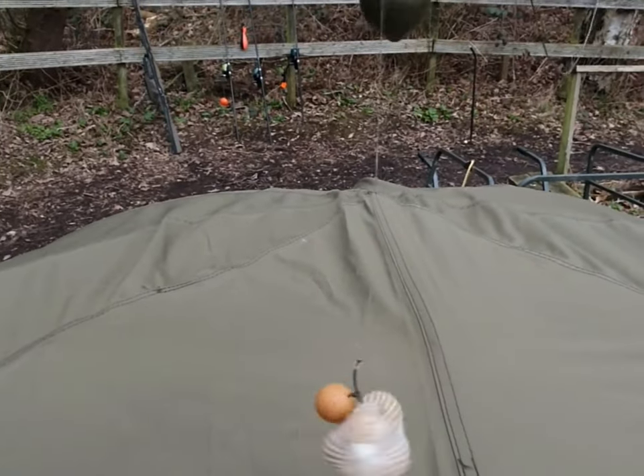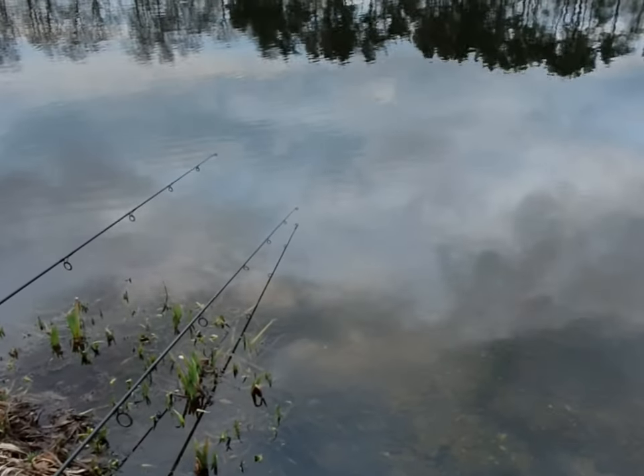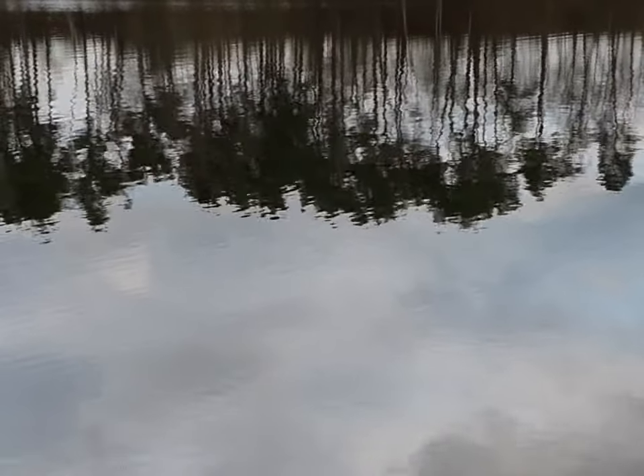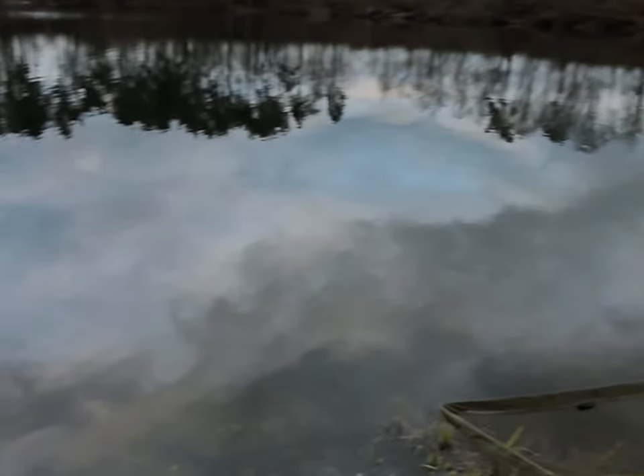Got a pop-up on one of the other rigs, and on my left-hand rod, the middle rod, got a fluorocarbon D-rig on the spot fishing 11 wraps out to them two trees there - nice two white trees as a marker. So those are the tactics, just coming into evening now.